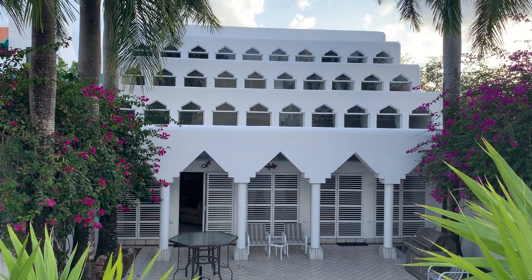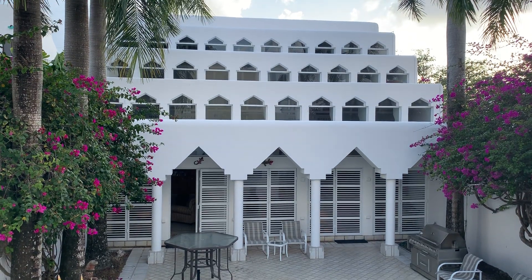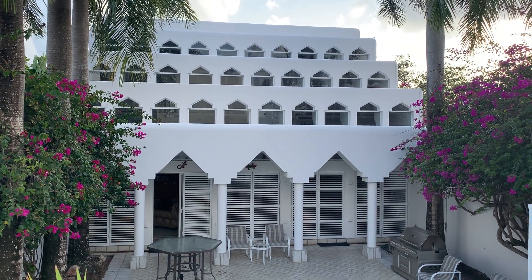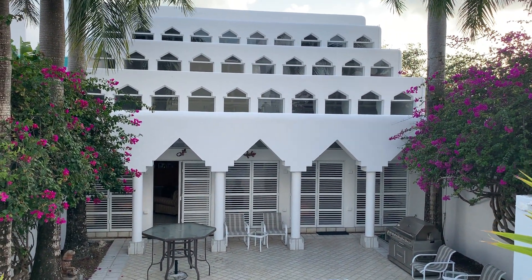This could be your home in paradise. So let's make your dreams come true and get you this gorgeous house. Give me a call — my name is Alejandra Pacheco and I will be more than happy to help you. Let's get started.